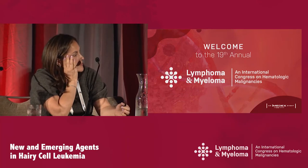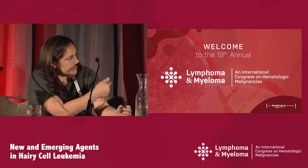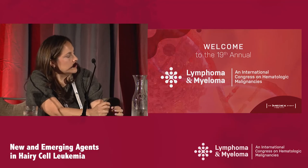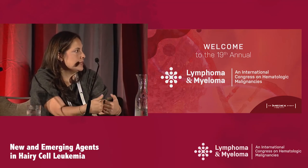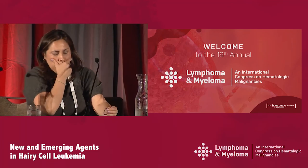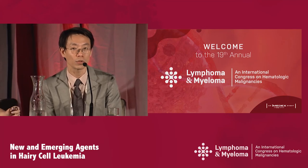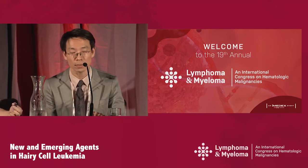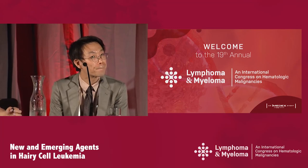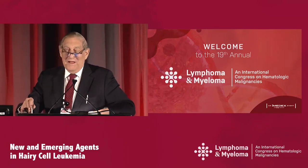Regarding the toxin attached to moxetumomab: it's a Pseudomonas exotoxin. There was initial concern that if patients had a history of Pseudomonas exposure and pre-existing antibodies, it might not work — those antibodies could neutralize it. However, in that paper, the vast majority of patients did have pre-existing antibodies, yet they still responded. So even with pre-existing antibodies, the response rate did not seem to differ. If there are no other questions from the audience, I'd like to thank our speakers for getting through not only on time but a little bit early. Thank you very much.